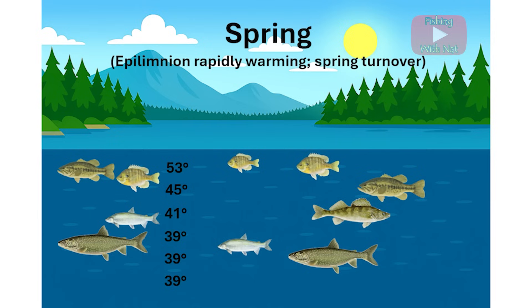The lake will now continue to warm and eventually stratify into three layers again for the summer season. Lakes with tributary inlets or springs may have some areas of incomplete stratification due to the incoming water. Thanks for watching, we'll catch you next time.